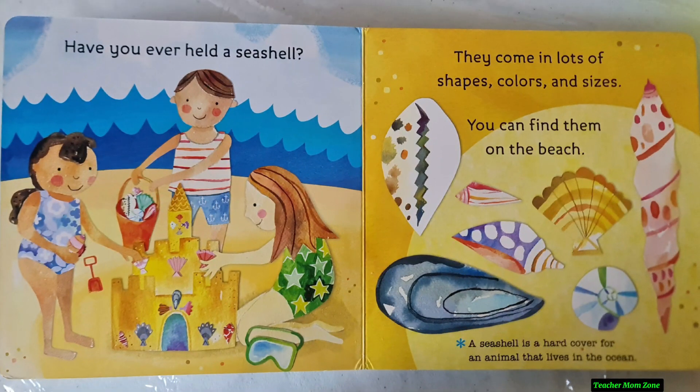Have you ever held a seashell? They come in lots of shapes, colors and sizes. You can find them on the beach. A seashell is a hard cover for an animal that lives in the ocean.